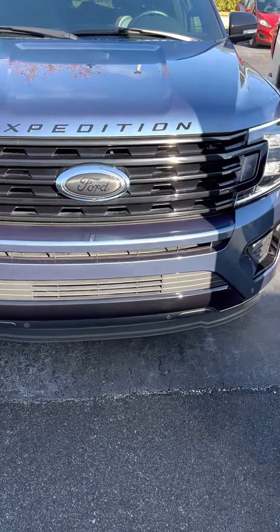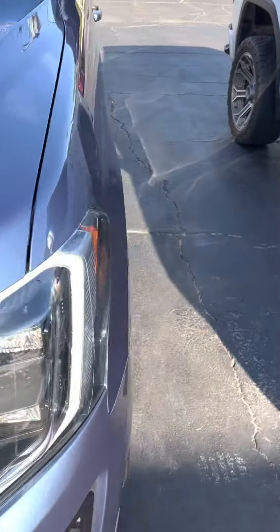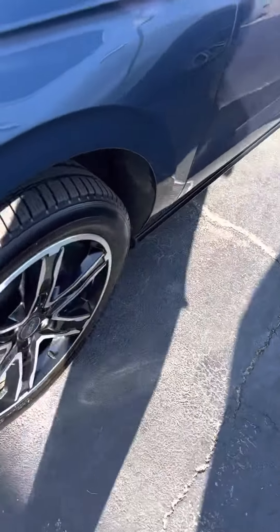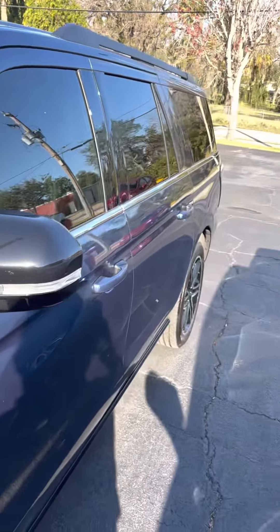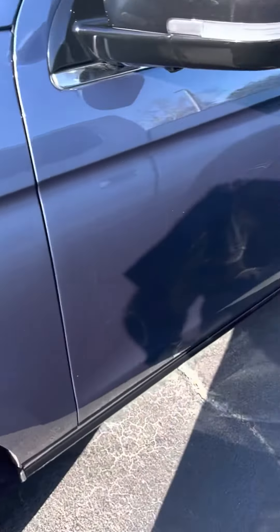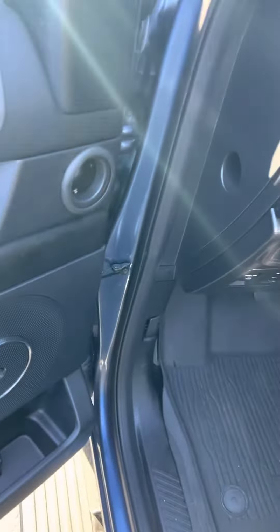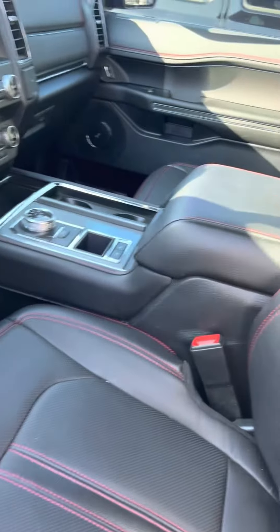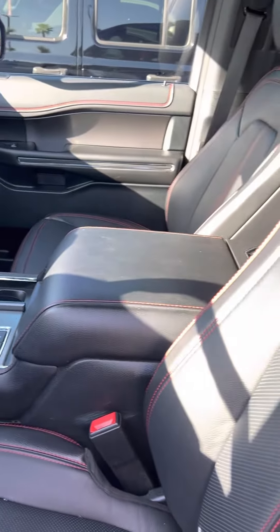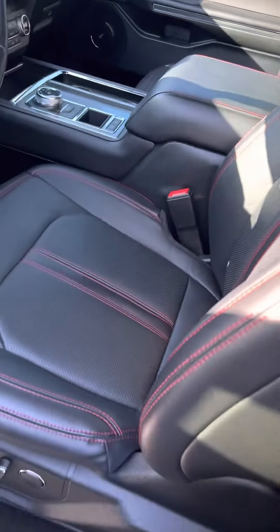It's a great day here at Riche Autos in Daytona Beach, Florida. Here we have a 2020 Ford Expedition Max — tires and rims. It's a beautiful vehicle, nice blue. The vehicle is taken in on trade and it needs to be detailed. It has roughly 31,000 miles on it.